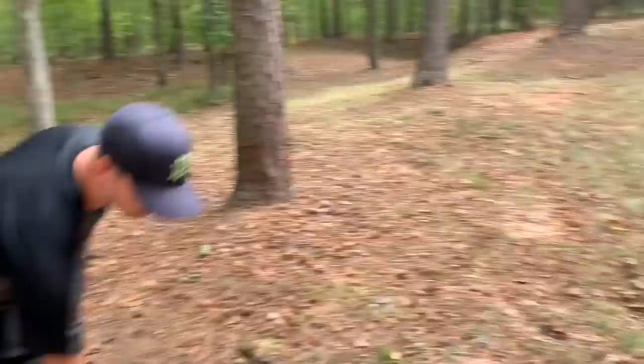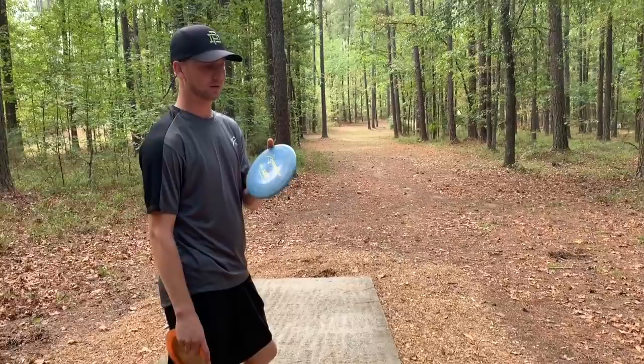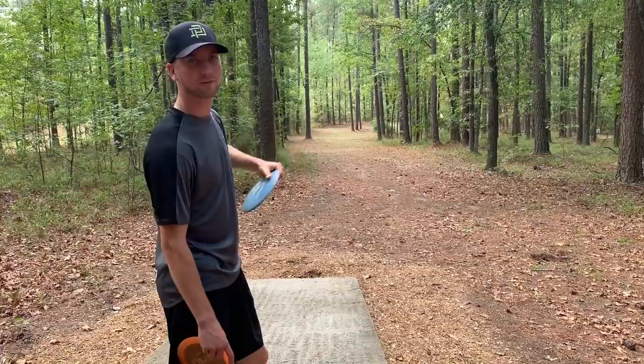On this par 4 I'm trying to throw a driver again — I know it gets a little wild for me, but this is a pretty long hole. I think if I could smash a sweeping hyzer all the way around the corner it would be pretty sweet.